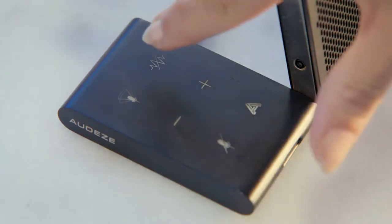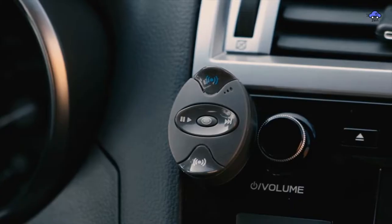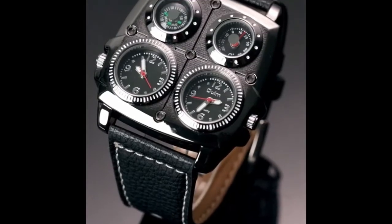Hello there, guys. This is a new set of devices that will help you better your everyday routine in any situation. Don't forget to let us know which devices you'd want to see in our upcoming films in the comments.